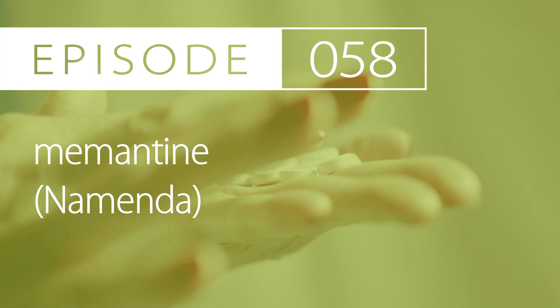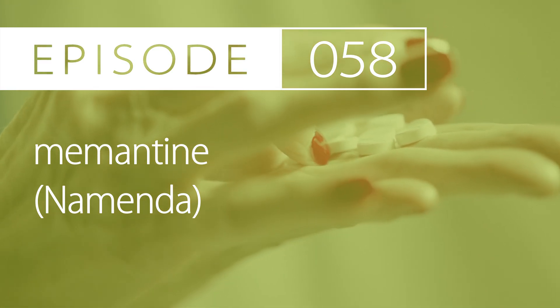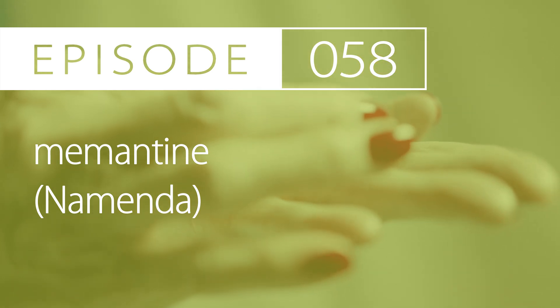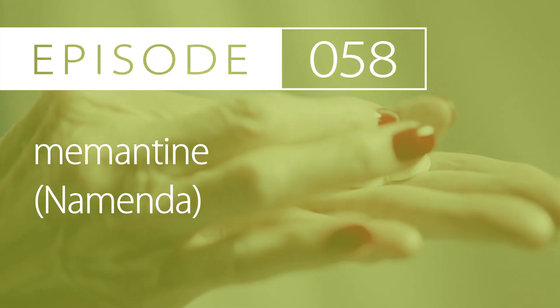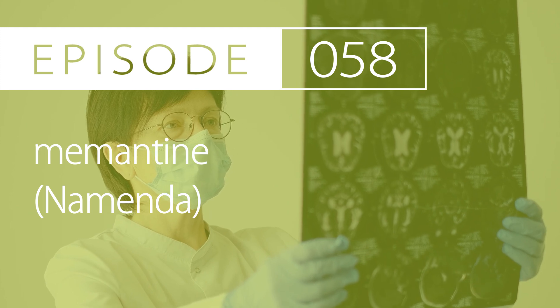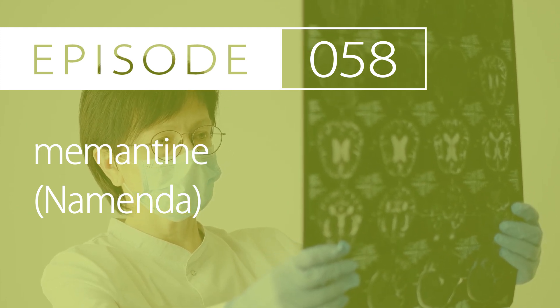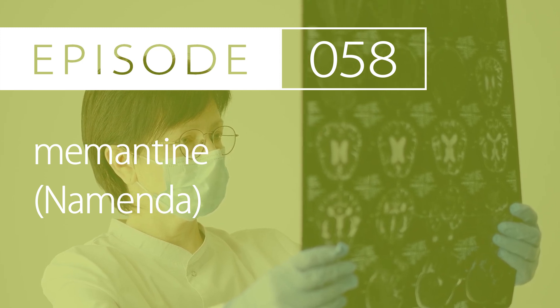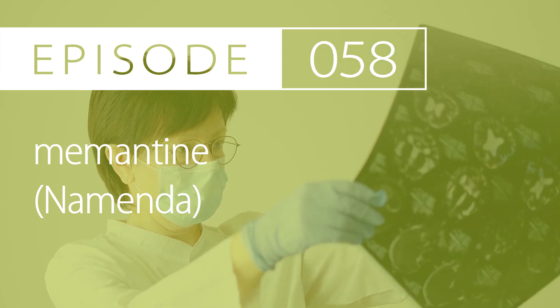Memantine is well absorbed. It is partially metabolized hepatically with 3 metabolites formed that have minimal activity. The medication is around 74% excreted in the urine with pH-dependent tubular reabsorption, in which alkaline urine reduces excretion. The half-life elimination is around 60–80 hours, and memantine is around 45% protein-bound.